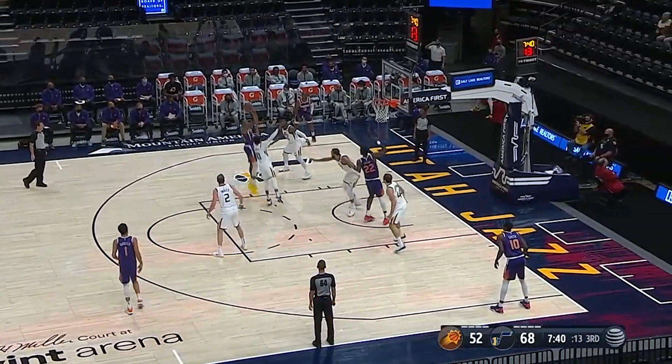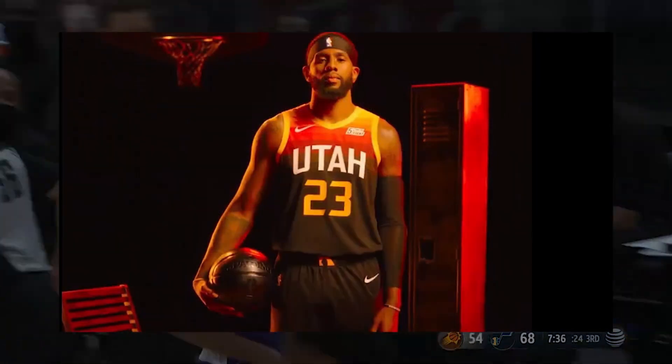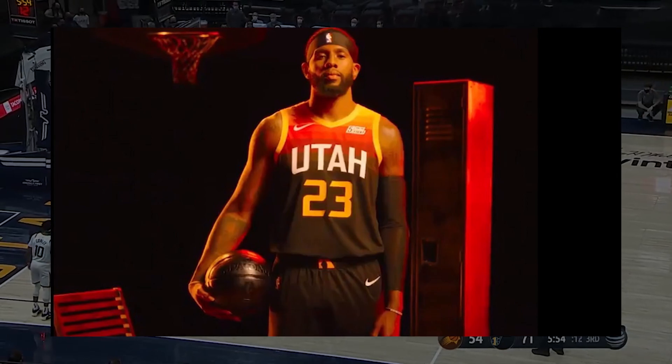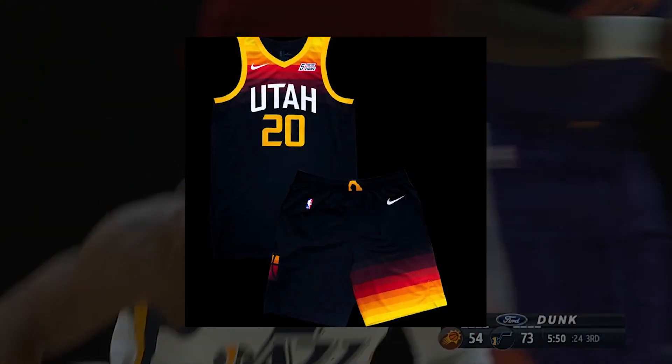For this coming season, however, the Jazz are switching this jersey to a dark mode variant. The gradient still exists, however, the jersey is now predominantly black and now features a gradient on the left leg, which is told to reminisce on their 90s uniforms.